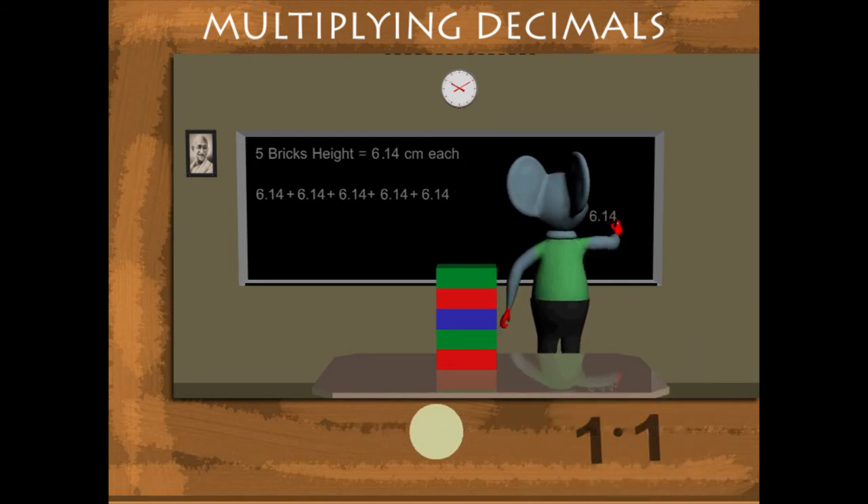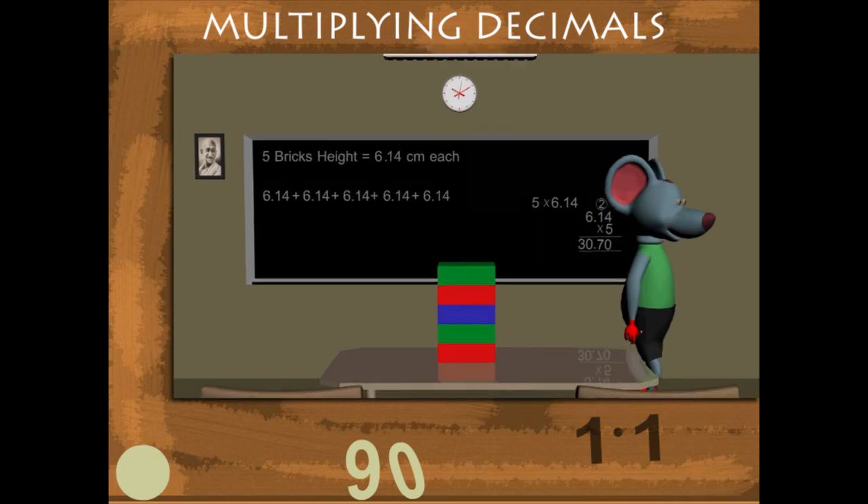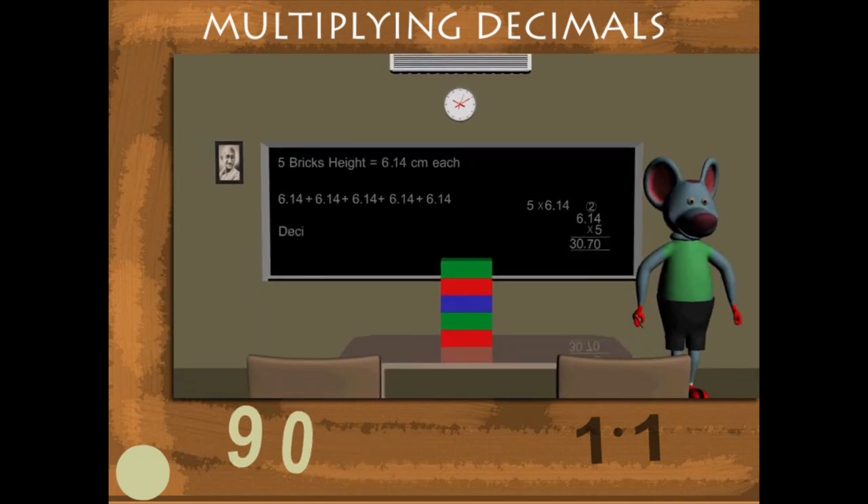5 4s are 20, carry it 2. 5 1s are 5 and 2 is 7. 6 5s are 30. The total height is 30.70, because there are 2 places after the decimal.